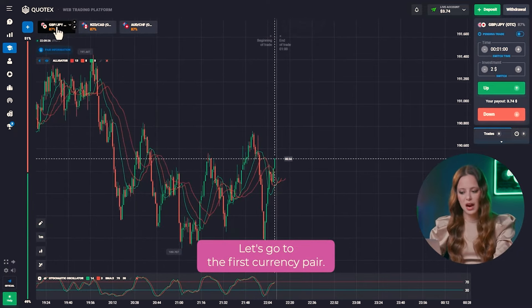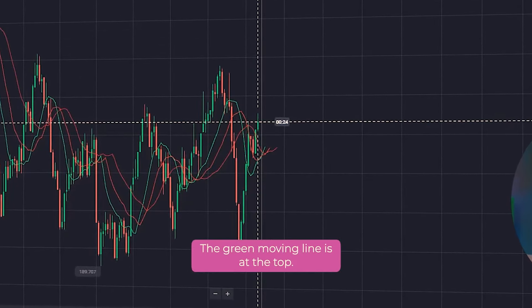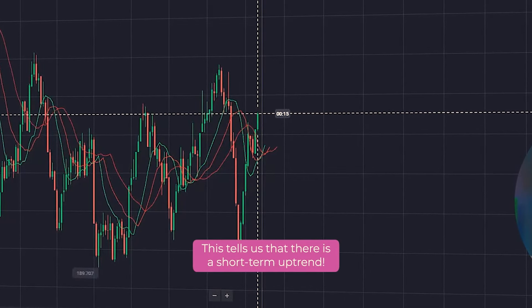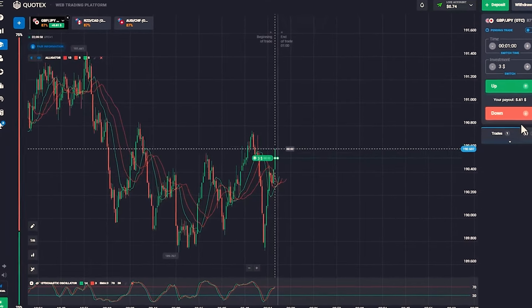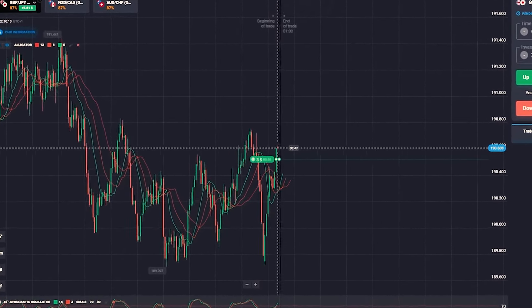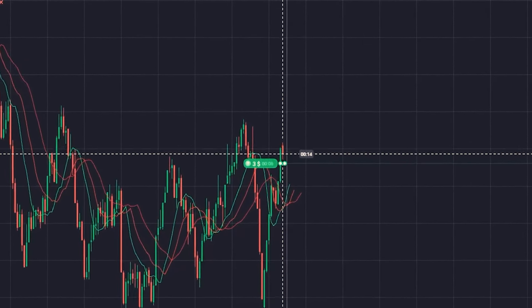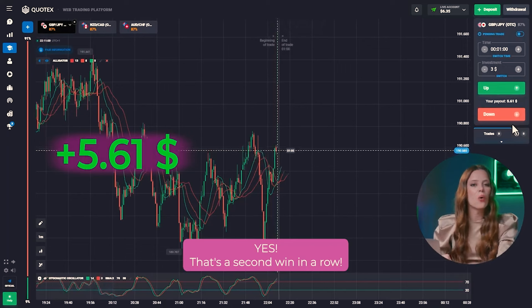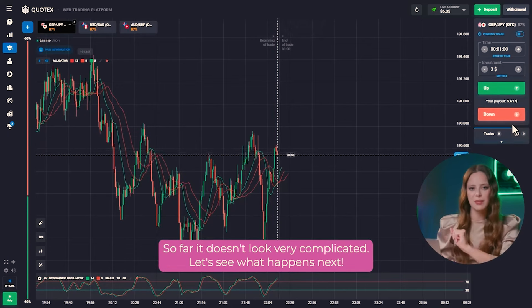Let's go to the first currency pair and look at the alligator indicator. The green moving line is at the top, which tells us that there is a short-term uptrend. Therefore, we can open a call option for $3. Yes! That's a second win in a row. So far, it doesn't look very complicated.